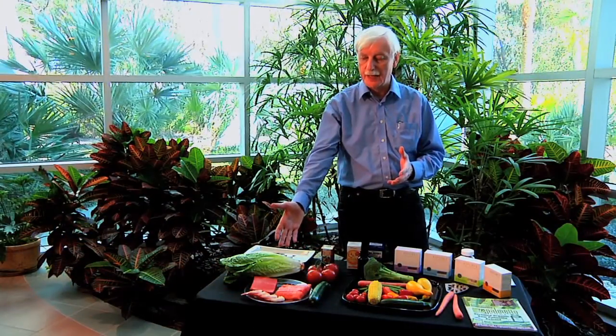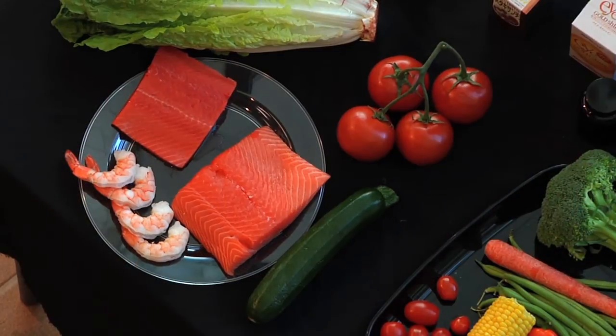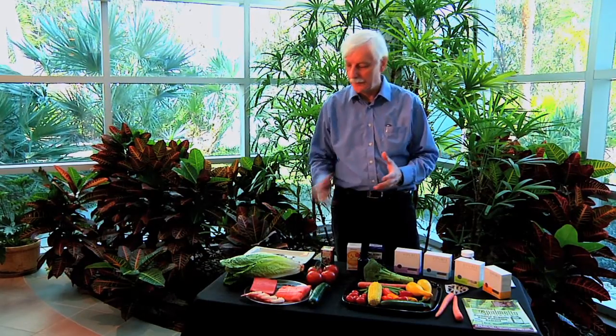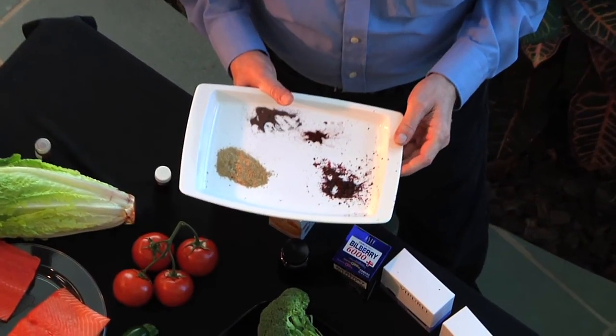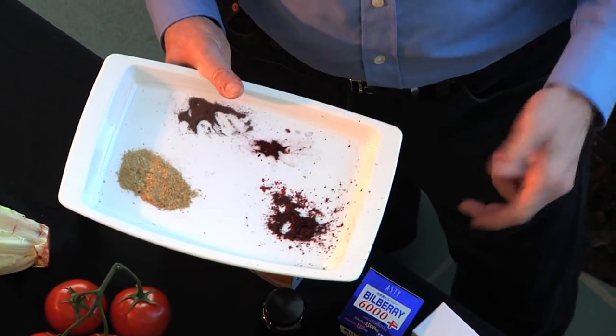Astaxanthin is only found in things like salmon — the red color of salmon is astaxanthin — shrimp, and lobster. So where do these animals get this material from? Well, they get it from eating phytoplankton, like Haematococcus or other algae that grow in the water. For instance, shrimp eat phytoplankton, and the astaxanthin gets stored in their bodies as the red color.